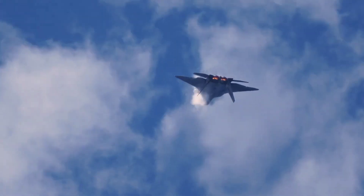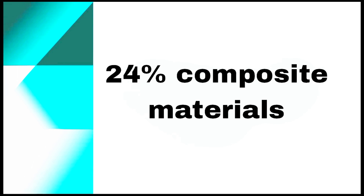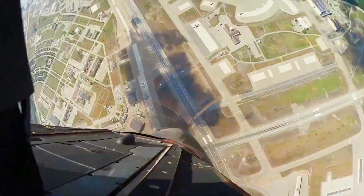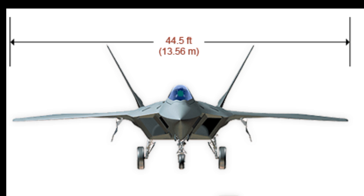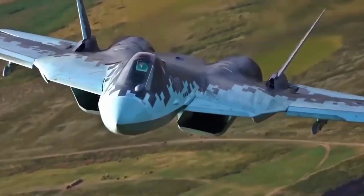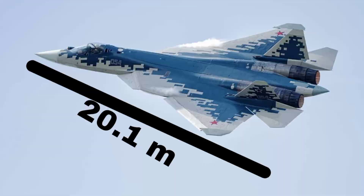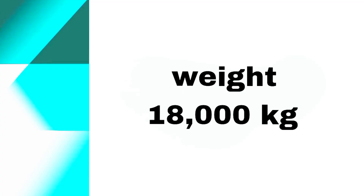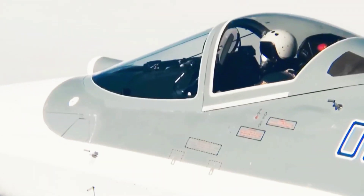The F-22 is constructed using 39% titanium, 24% composite materials, and 16% aluminum, providing a high strength-to-weight ratio and excellent heat resistance. It measures 18.9 meters in length, has a wingspan of 13.6 meters, and weighs approximately 19,700 kg. The Su-57, slightly larger, measures 20.1 meters in length with a wingspan of 14.8 meters and a weight of 18,000 kg. It also uses a mix of composite materials for reduced radar cross-section and enhanced maneuverability.